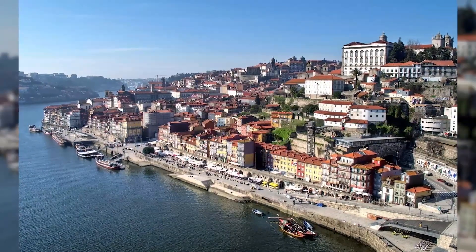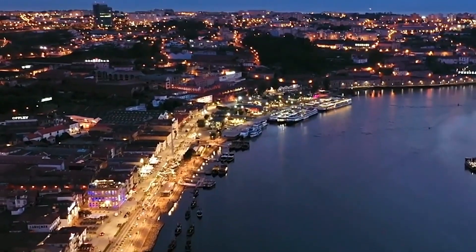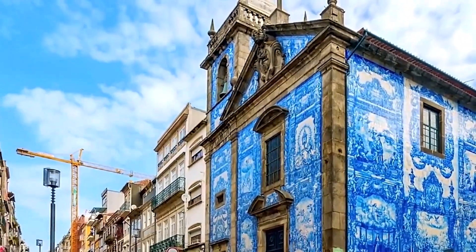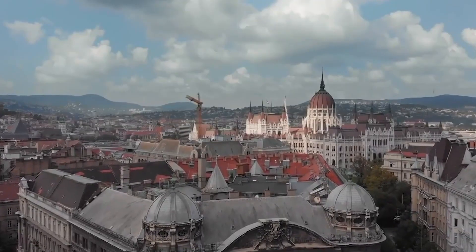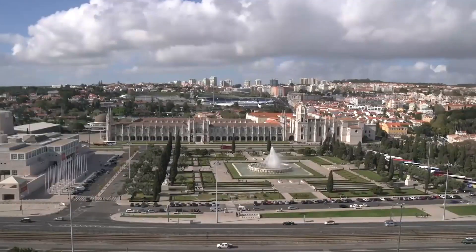Another must-visit landmark in Porto is the Ribeira, a historic waterfront district lined with charming cafes, restaurants, and shops. Here, visitors can soak up the lively atmosphere and enjoy a drink or a meal while taking in the stunning views of the Douro River. That concludes our video on the best 10 underrated European gems and beautiful towns.